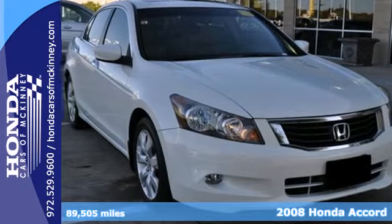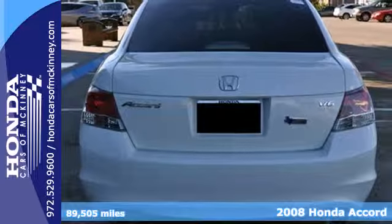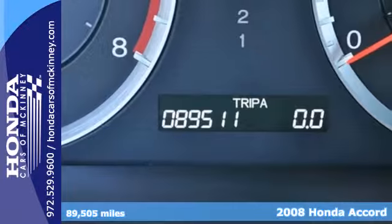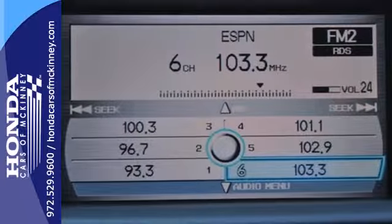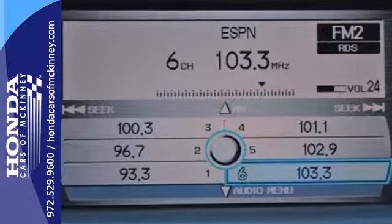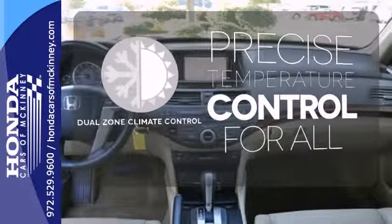We think you'll like this 2008 Honda Accord. The all-new, redesigned 2008 Accord includes standard features such as an incredible new sound system with speed-sensitive volume control, a low fuel indicator, and 16-inch wheels. No one will complain about the temperature with dual-zone climate control.